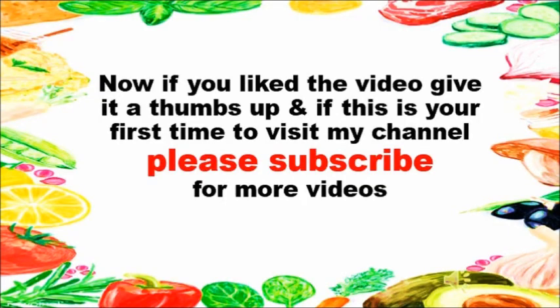I hope this video was informative and helpful. If you liked the video, give it a thumbs up. And if this is your first time visiting my channel, please subscribe for more videos. Thanks for watching.